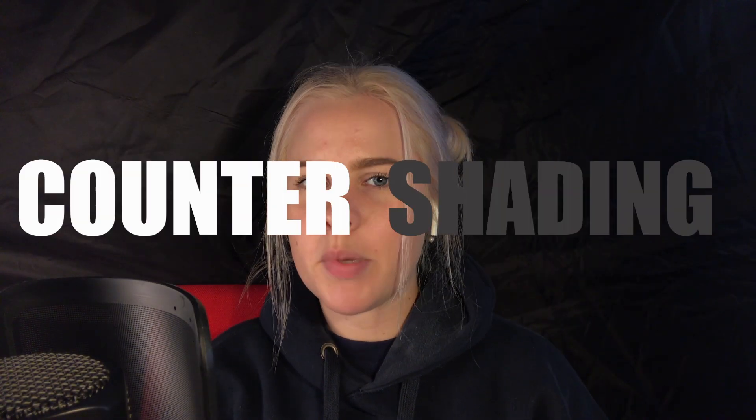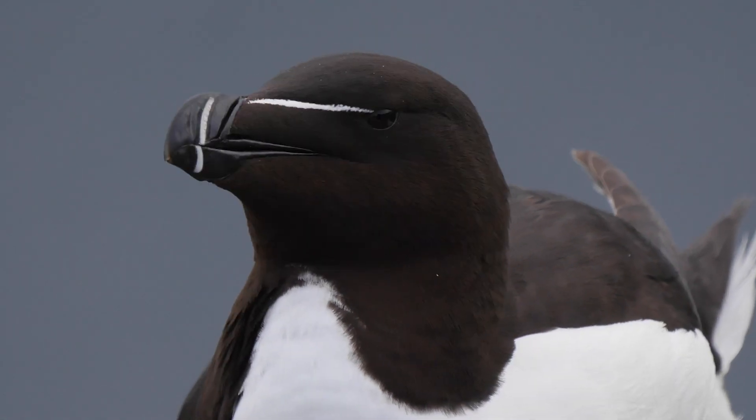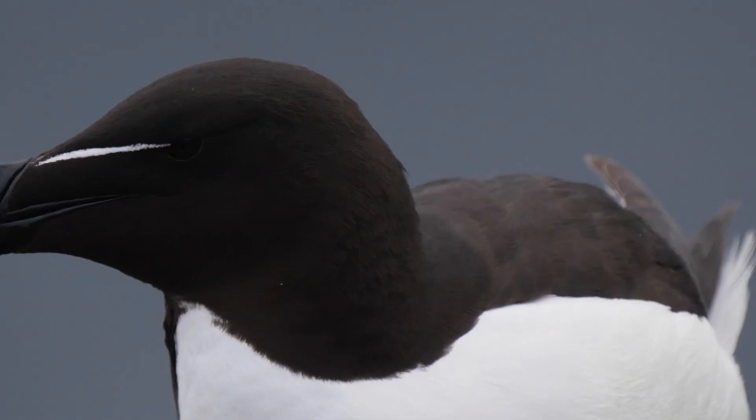This is known as counter-shading, but it's a difficult theory to test. Therefore, it cannot be used as a single explanation for the seabirds' black and white colouring.